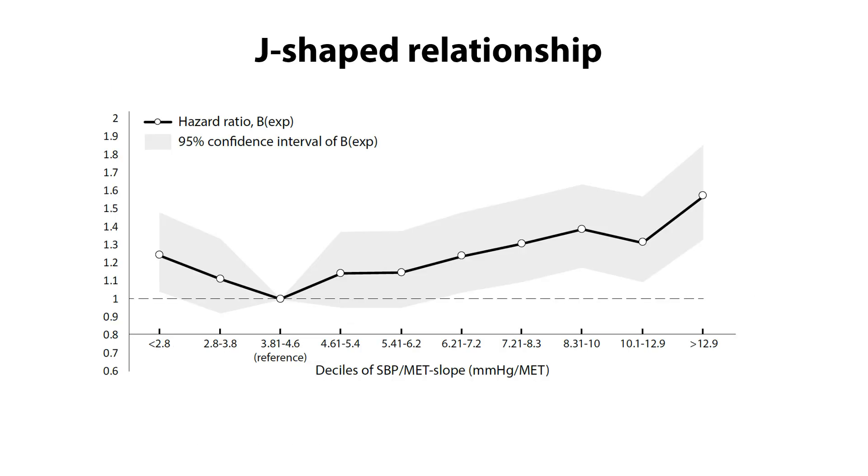Looking at it in more detail, when we divided the groups into 10 groups based on their slope value, we found that with a slope around 4, the risk of death was the least. The risk then increased with either a lower or a higher slope — particularly with a higher slope.